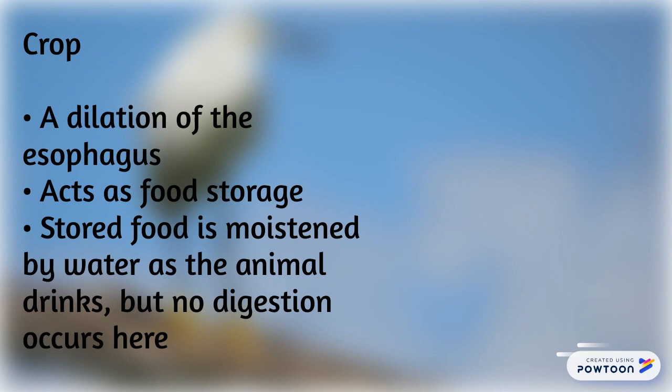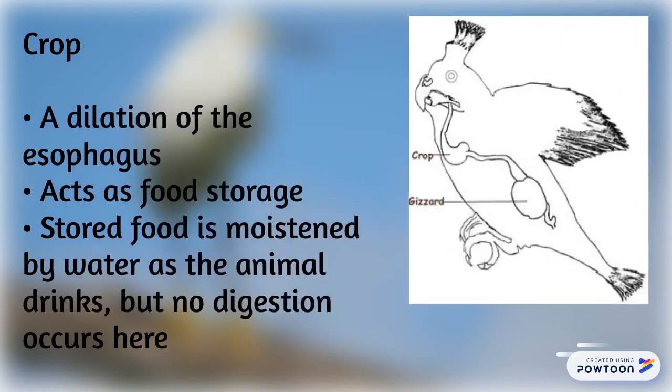Within the neck, the esophagus features a distensible dilation called the crop. While empty, the crop of birds contracts once per minute. But if food is present in the proventriculus, then there is complete inhibition of this contractile activity and the food remains within.